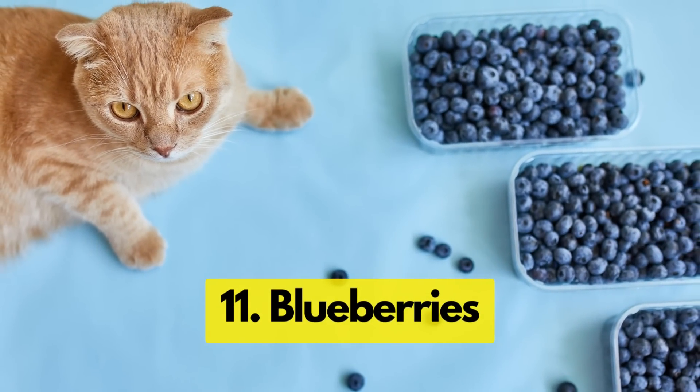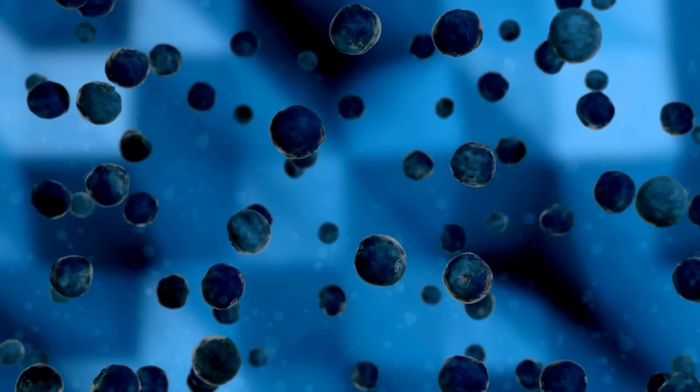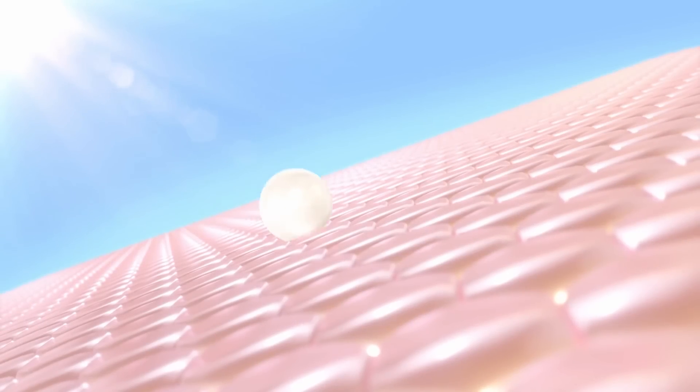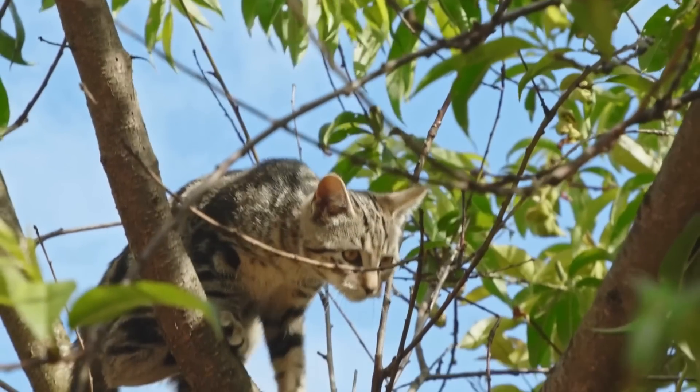Next on our list are blueberries. Blueberries are packed with antioxidants, vitamins, and fiber. Antioxidants can help protect your cat's cells from damage, while fiber aids digestion and the vitamins support overall health.